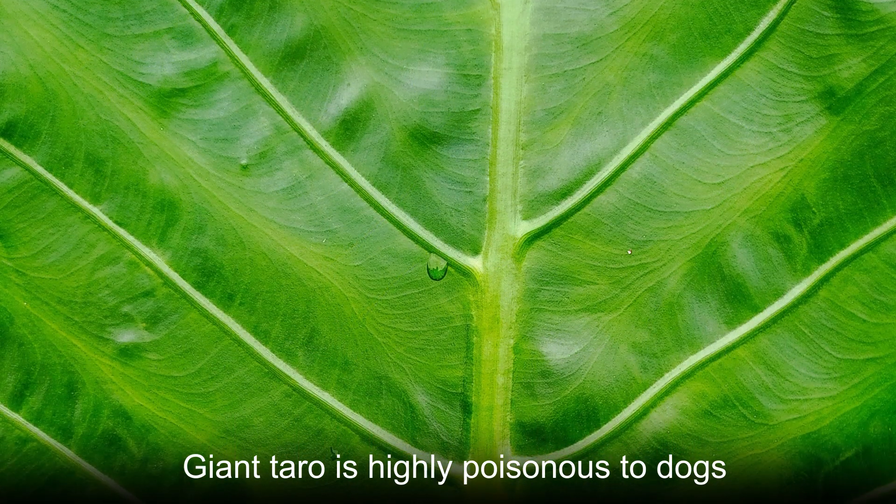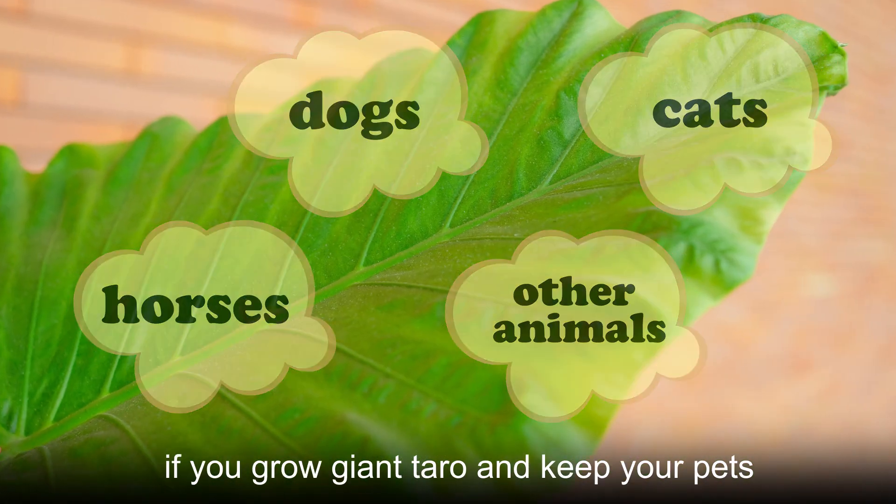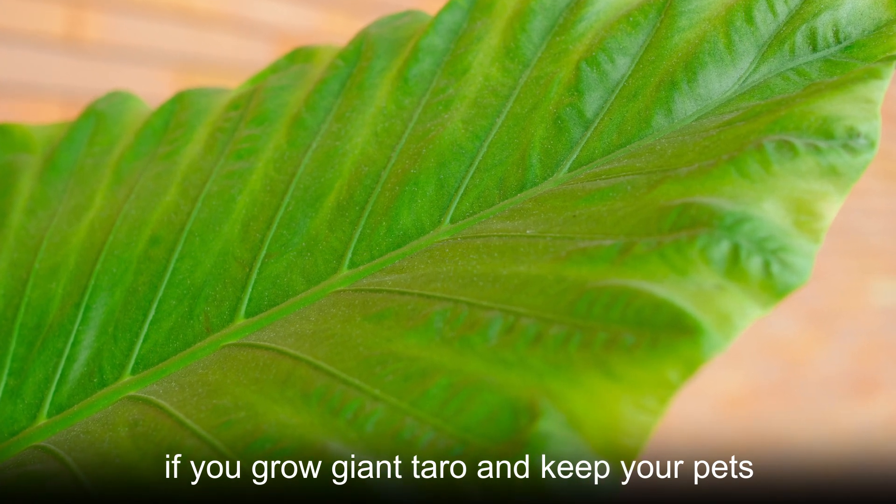Giant taro is highly poisonous to dogs, cats, horses and other animals. Be cautious if you grow giant taro and keep your pets away from it.